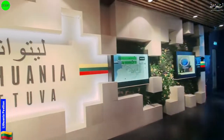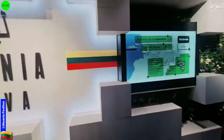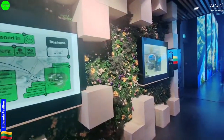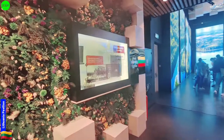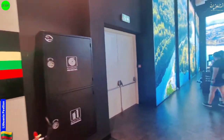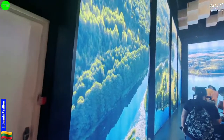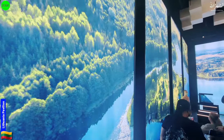Here is the country flag and the name as well. On the big screen they are displaying something about the country.